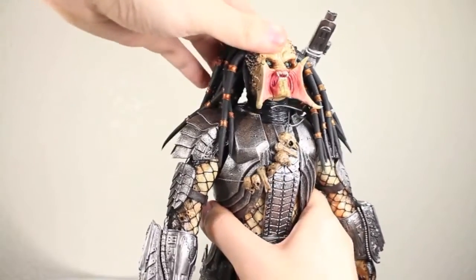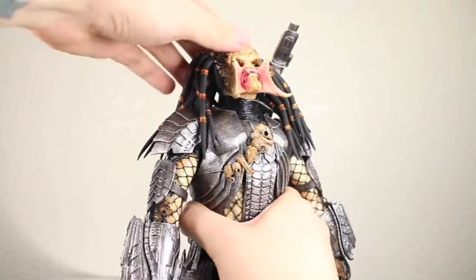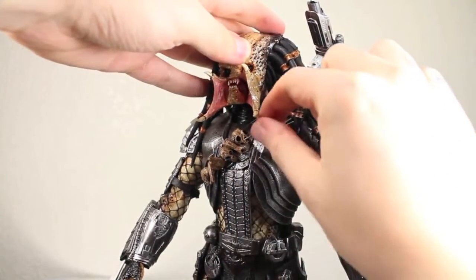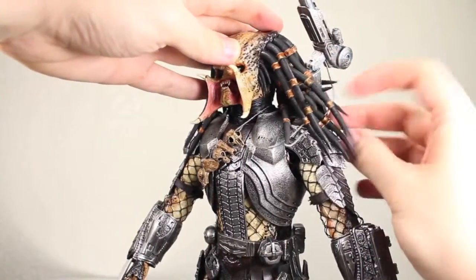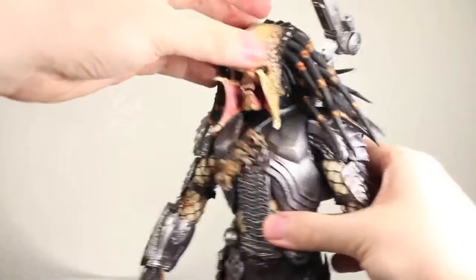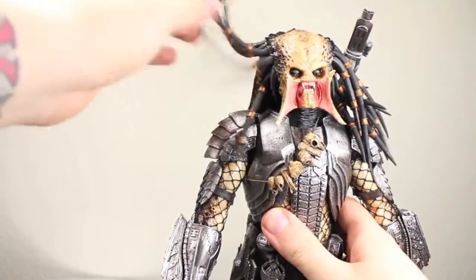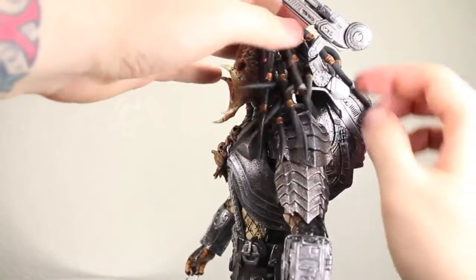For articulation, the Scar Predator's head is on a nice ball joint that can look down really well and up really well. It has two separate joints — one at the neck and one at the head — so it can move side to side and fully rotate. You get more articulation when he doesn't have the mask on because the tubes aren't connected. The tubes are long enough that you can move them around, and each of the dreads are pretty flexible — you can move them forward and back to pose his hair any way you want.